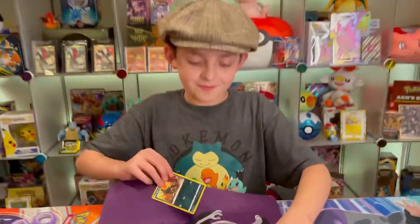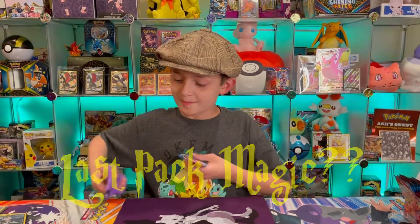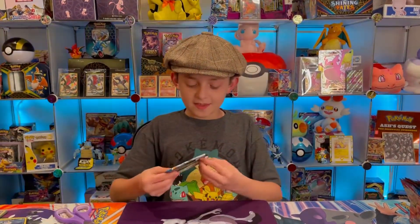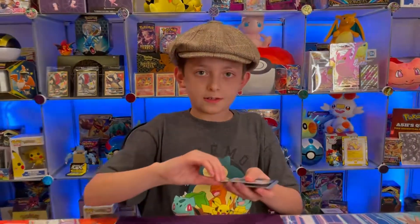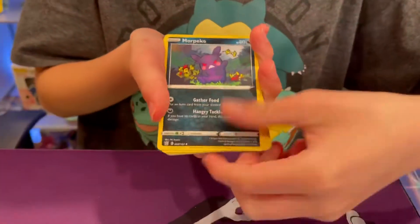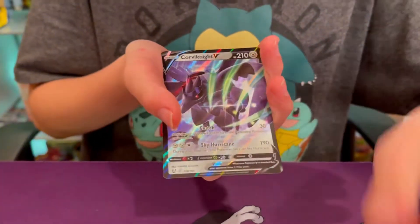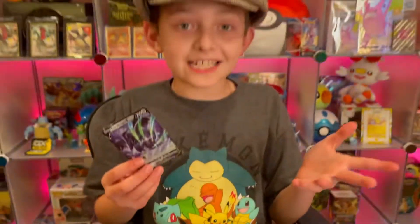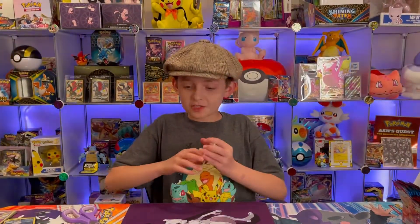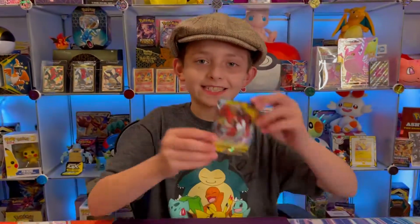Okay, let's see if we can get some last pack magic with this Empoleon Battle Styles pack. Corviknight V! Well, we did get last pack magic, which is pretty cool. Now let's go over the cards we pulled in this video — we got the Corviknight V, and last but not least the Tapu Koko V. Well, that was it for today guys, hope you liked this video. Please subscribe, like, comment, and bye!